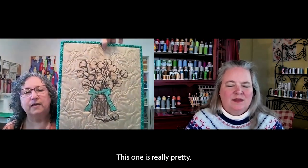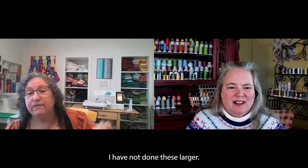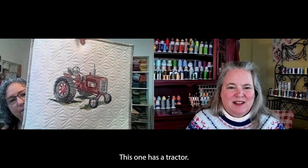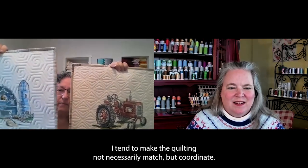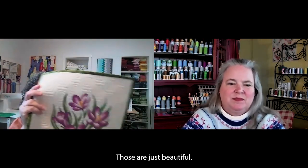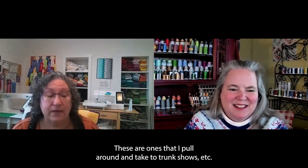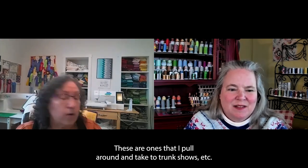I've got a cotton one that's really pretty. I love that barn. This one has a coordinate — I always have a coordinate — a barn with a tractor, which reminds me of my grandfather's tractor. So these ones will hang together. I tend to make the quilting not necessarily match, but coordinate. And then some more spring flowers — tulips, daffodils — just beautiful. I just have a sickness. These are the ones that aren't hanging in my house — I pull them around and take them to trunk shows.